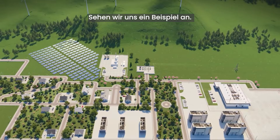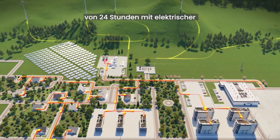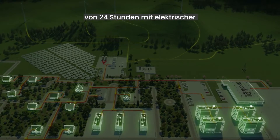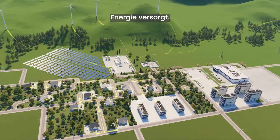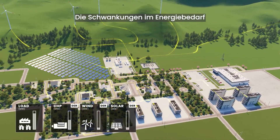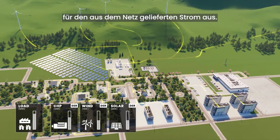Now let's look at an example. Here we can see the microgrid providing electrical and thermal energy to a commercial and residential area over a 24-hour period. The levels of energy demand and energy production vary, and this affects market prices for power supplied from the grid.